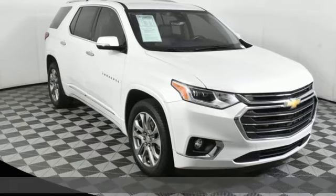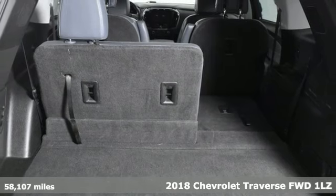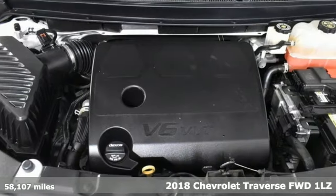Here's a 2018 Chevrolet Traverse. There's so much room in this Traverse that those driving the competitors' cars are filled with cargo envy.